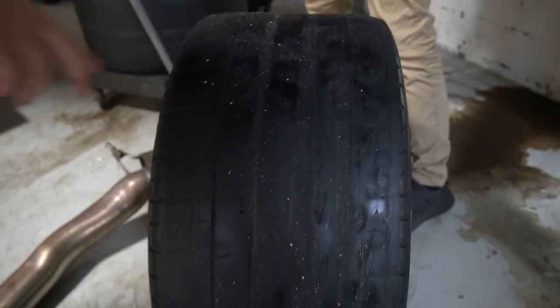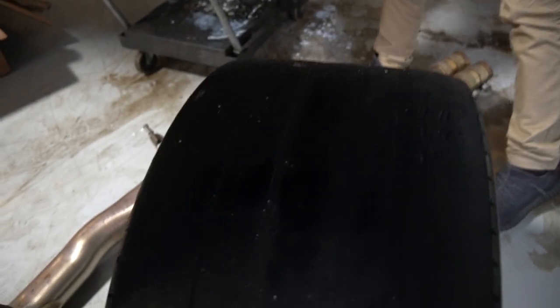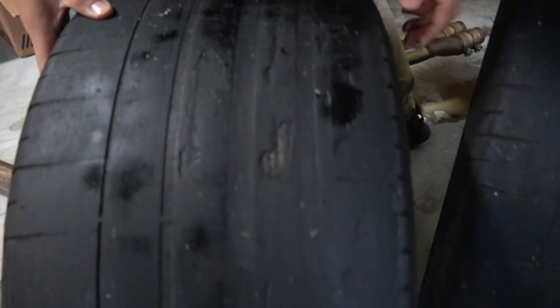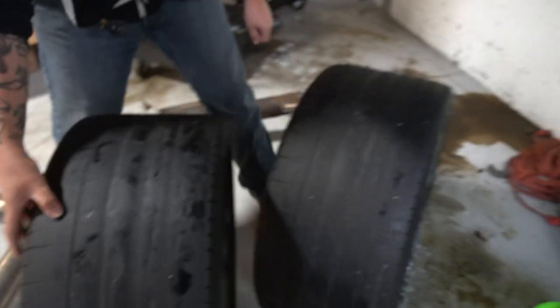One more — yeah, they literally are bald. Racing slicks. Lamborghini racing slicks. Wow, right there too. Totally dead. Can't drive on these.